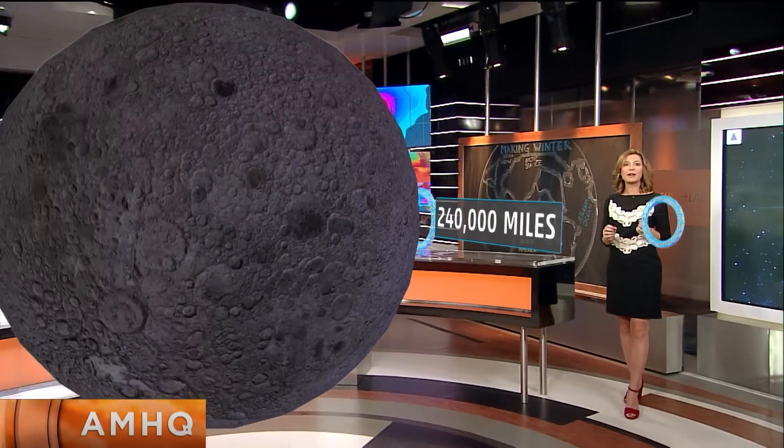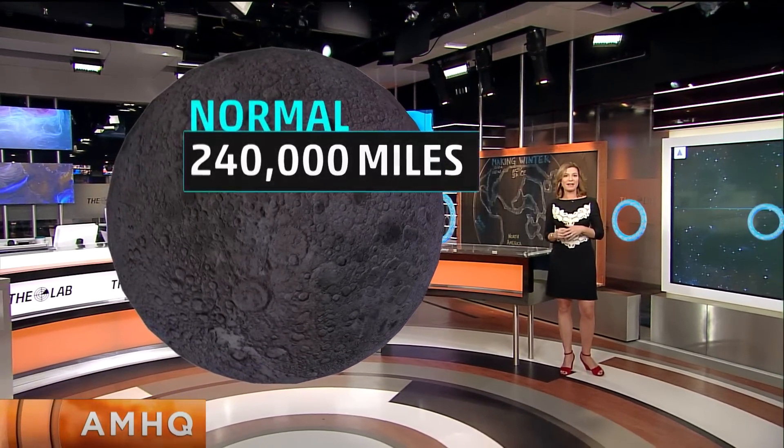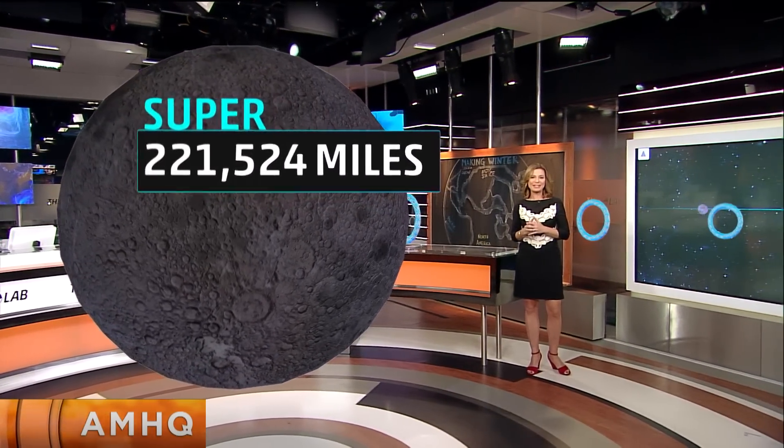But this November 14th, it is full and it is close to Earth — only 220,100 miles — and that's the closest it has been in over 68 years.